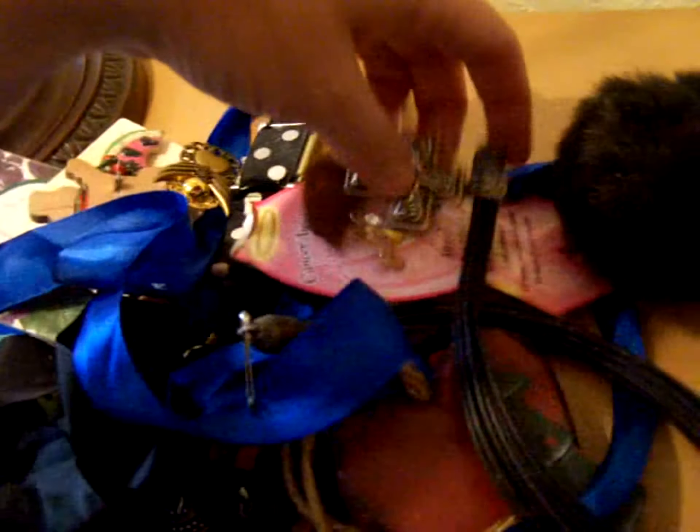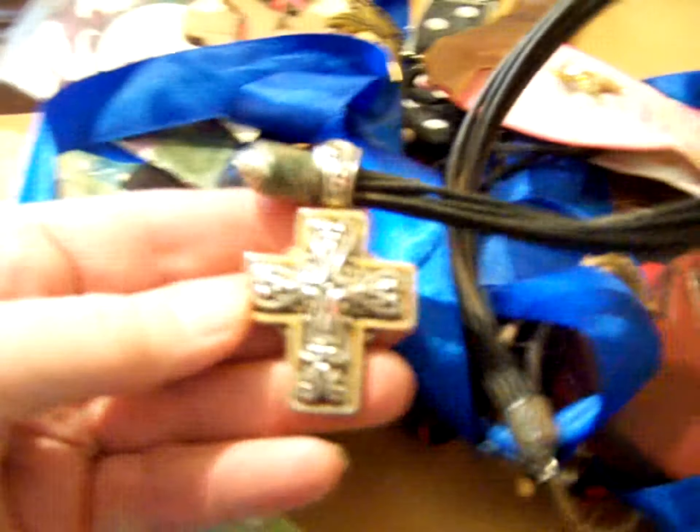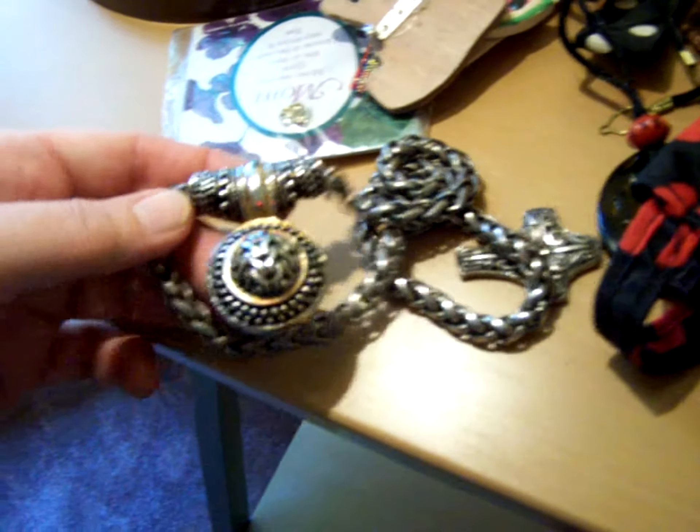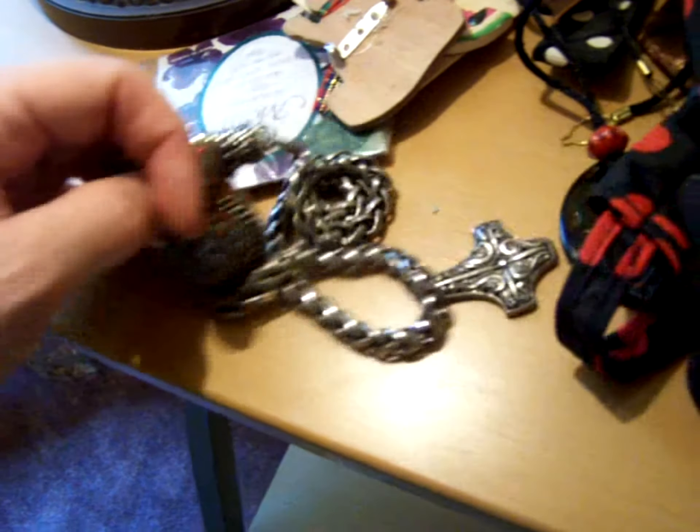Ribbons. What do we have here? What is this? This is like a big choker. It's not silver, I can already tell, but still pretty neat. Another big chunky, chunky something.